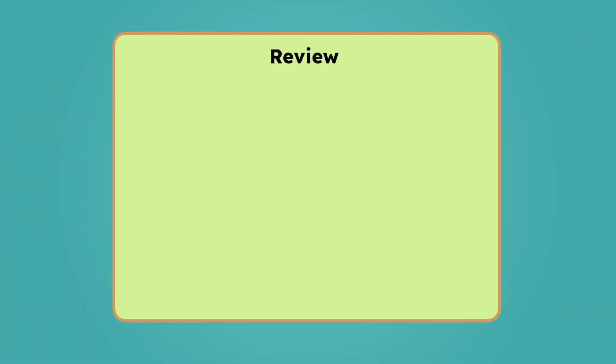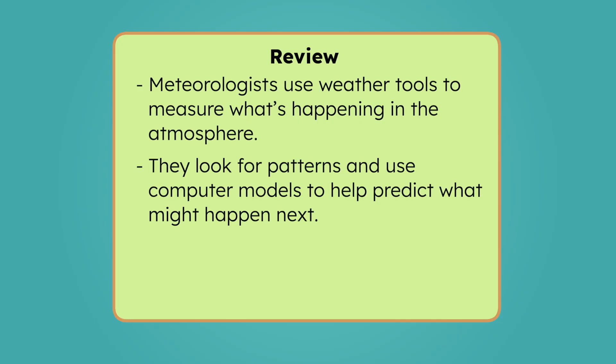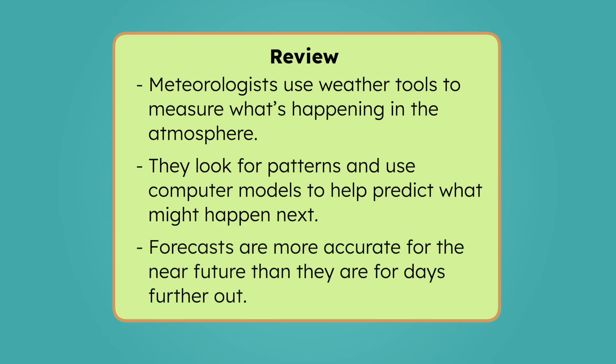While I check my weather app for my trip next week, let's review everything we've learned today. A forecast is a prediction about future weather. Meteorologists use weather tools to measure what's happening in the atmosphere. They look for patterns and use computer models to help predict what might happen next. Forecasts are more accurate for the near future than they are for days further out. To learn more about predicting the weather, be sure to check out the activities and practice questions that go with this lesson. It says sunny skies for next weekend, which means the picnic is on, the kite is packed, and I might even wear my good socks. But now I know that forecasts can change, so I'm also going to pack an umbrella, a raincoat, and backup snacks — just in case. Keep exploring, scientists. There's always more to discover beneath the surface. See you next time!